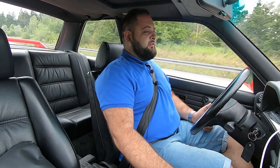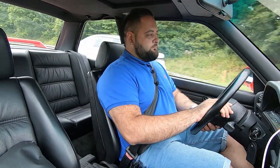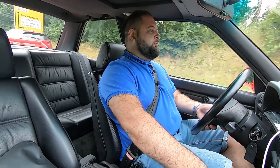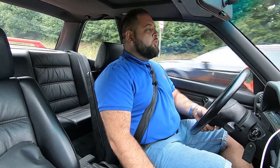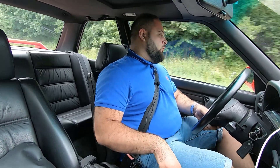BMW did exactly that, and thus began the entire M3 dynasty, because this is the original. How did BMW create this car? Well, they started with a brilliant chassis, brilliant brakes, but above all a truly fantastic engine. Why is this engine fantastic? Because it has a father — or grandfather — in the form of the M88.